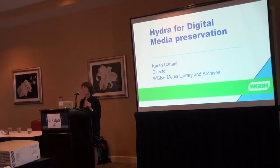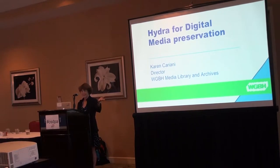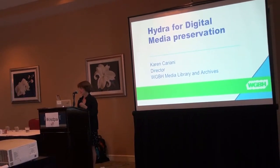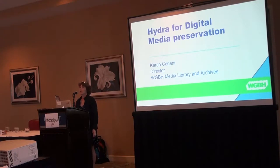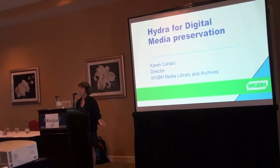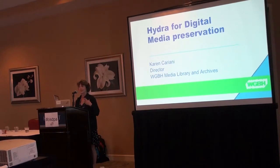This session is part of the open-source digital preservation and access stream, thanks to Chris Lesinek. We're very happy that he chose this presentation. This is about Hydra, which is an open-source software for digital access, digital preservation and management, and you'll hear about that in the presentation.